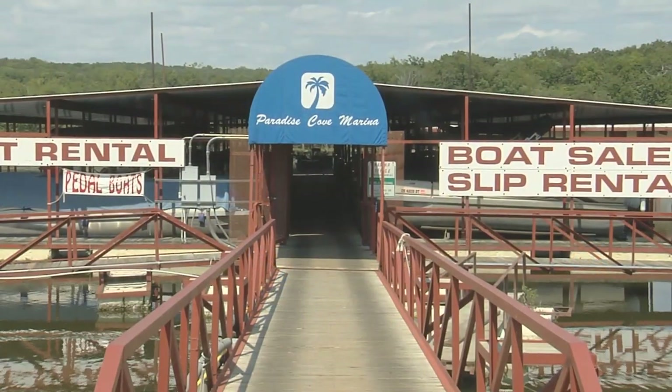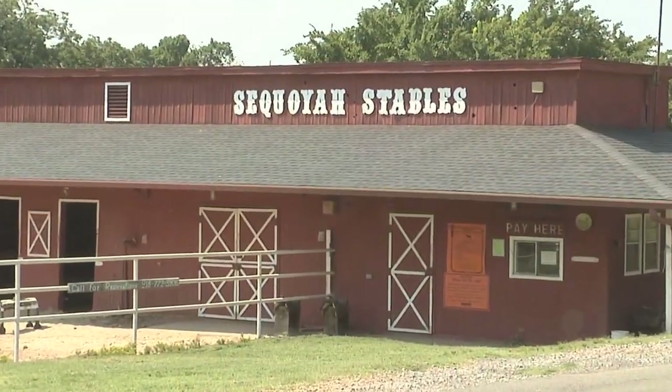Spring always seems to fly by and then all of a sudden it's summer, so this is the perfect time to plan your trips to our great state parks. Let's get started with a look at Sequoia State Park on Lake Fort Gibson. We're on a little over 2,000 acres, so there's a lot here in the park. We have the nature center, a full service marina, a stables operation, horseback rides, and about 12 miles of mountain bike trails.